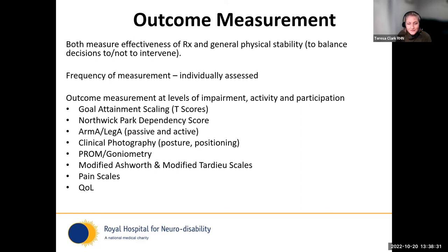It's really important that we measure things — otherwise we can't prove that what we're doing is effective or pointless. We need to include measurements of treatment but also general physical stability, because we have to balance decisions about whether it's proportionate to intervene. Frequency of measurement needs to be individually assessed according to risk of deterioration or change. We use outcome measures at levels of impairment, activity, and participation — clinical photography is incredibly useful with this population as an easy way to share information between services or clinicians. The ArmA and LegA are used for every patient as part of regular outcome measure review, alongside the Northwick Park Dependency Scale and GAS.